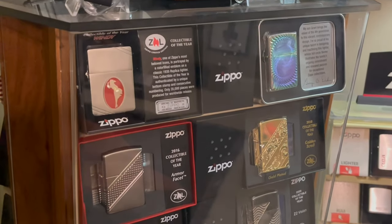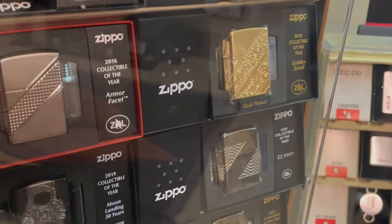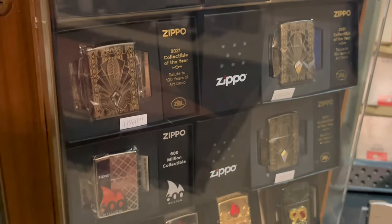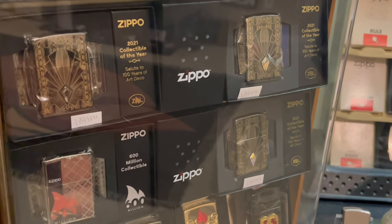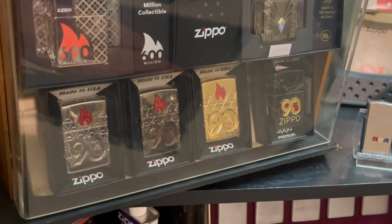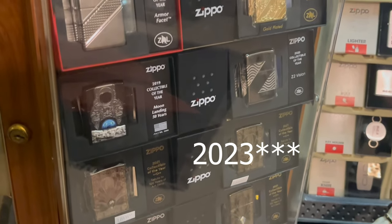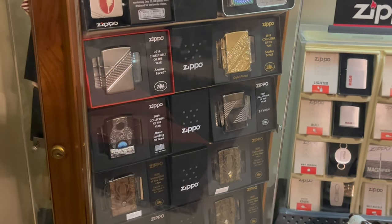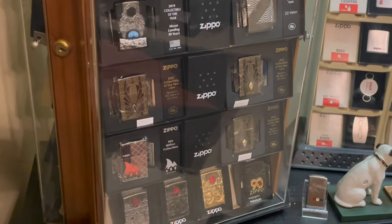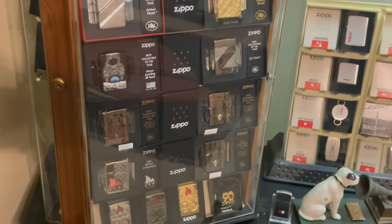On this side we have our Collectibles of the Year: 2013, 2015, 2016, 2018, 2019, 2020. Then we have 2021 — all three of them — and all four of the 90th anniversaries. For 2022, I may just stick with the American version; it's a lot of work to get all three, especially when they first come out.